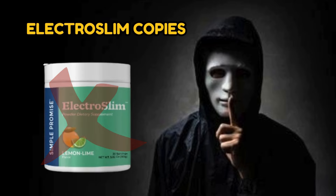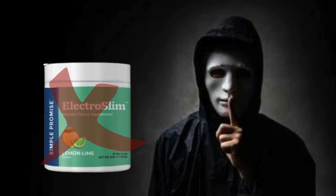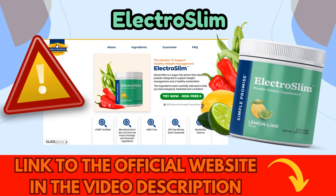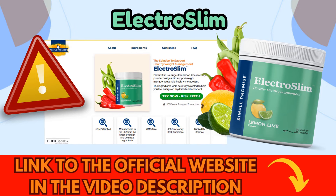Without further ado, here's the first alert. If you wish to purchase the ElectroSlim supplement, make sure you are buying it from the official manufacturer's website. Due to the growing success and popularity of the supplement, there are websites attempting to sell counterfeit versions that do not contain the original components. According to the supplier, the supplement cannot be sold on other commercial sites like eBay, Amazon, and others. To help you avoid falling for scams, I've placed the link to the official ElectroSlim website here in the video description and also in the first comment. This way, you'll be sure that you're making your purchase from a reliable source and receiving the original product.